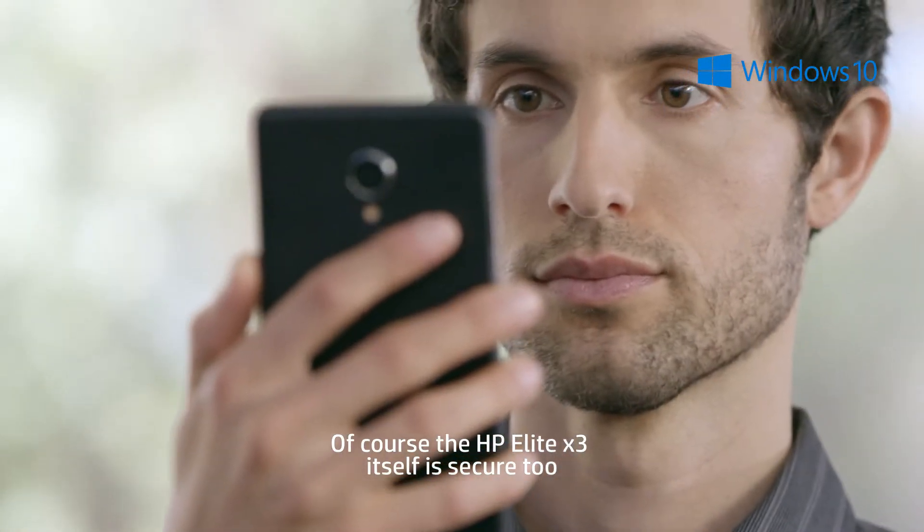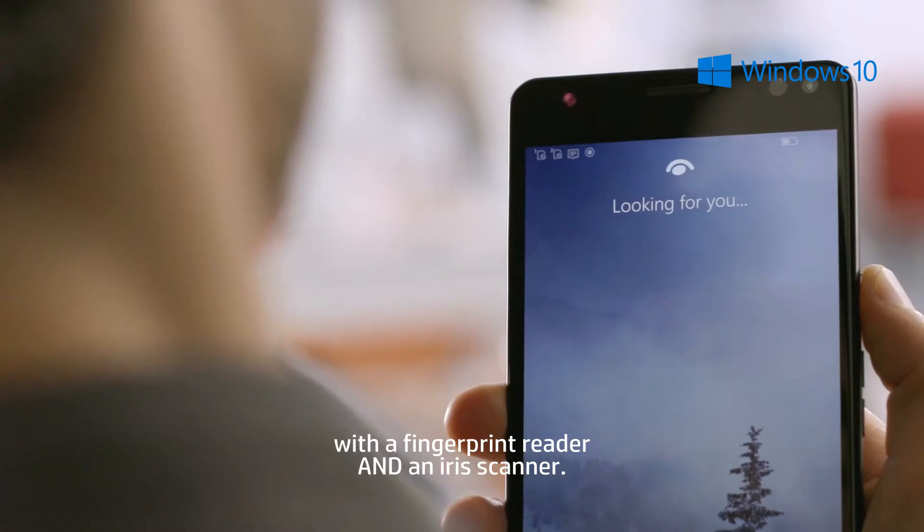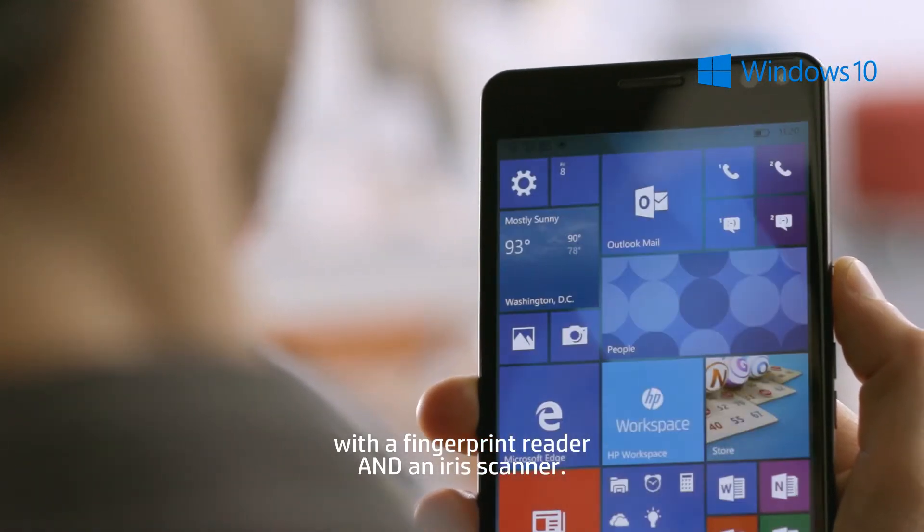Of course, the HP Elite X3 itself is secure too, with a fingerprint reader and an iris scanner.